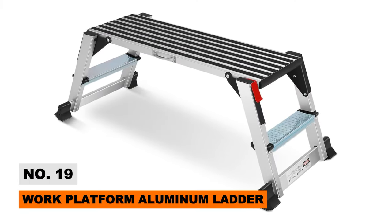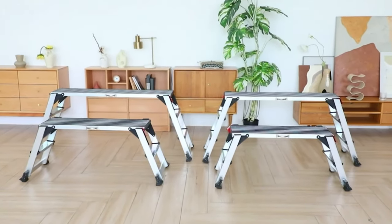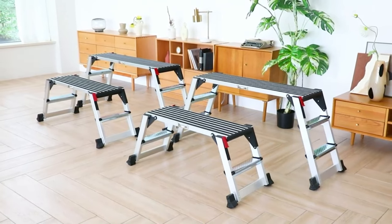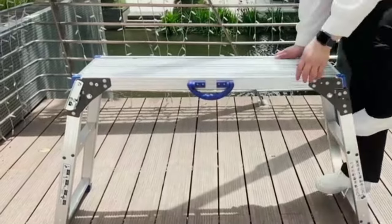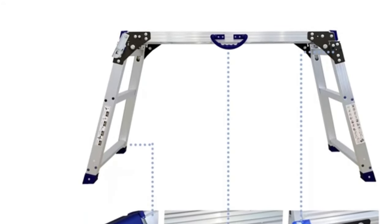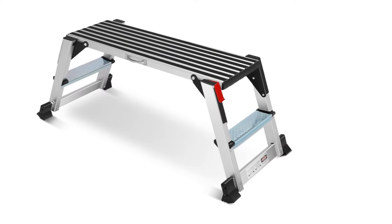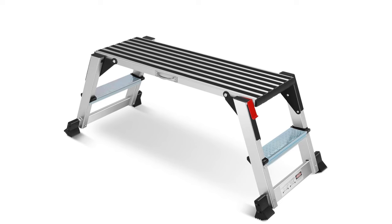Tackle painting, repairs, and installations safer than ever with this heavy-duty work platform stepladder. The wide stance and generously sized steps remain steady under loads up to 330 lbs, while triangular reinforcements boost stability. Large tool trays provide a handy surface for supplies when working atop the ladder, and everything folds down slim for storage. This rugged ladder offers professional-grade robustness that both DIYers and contractors will appreciate.